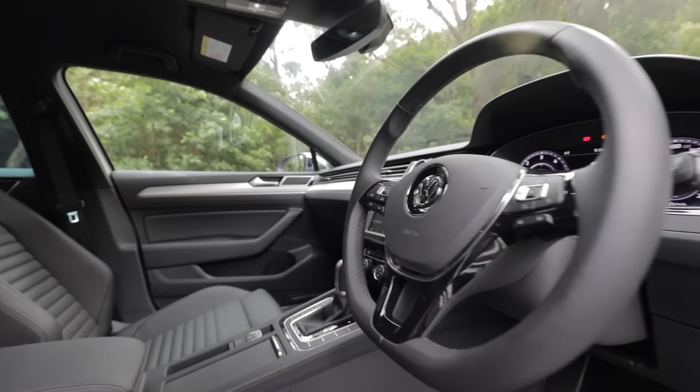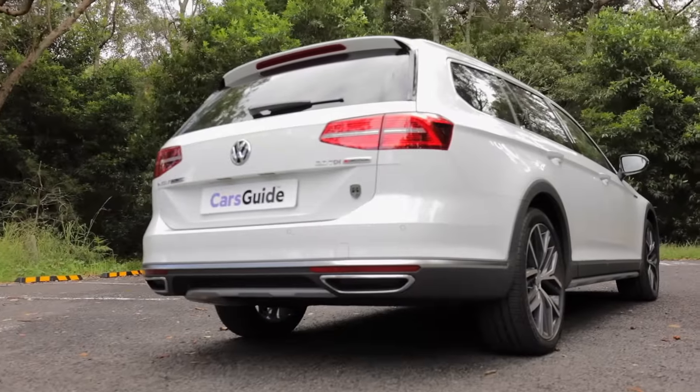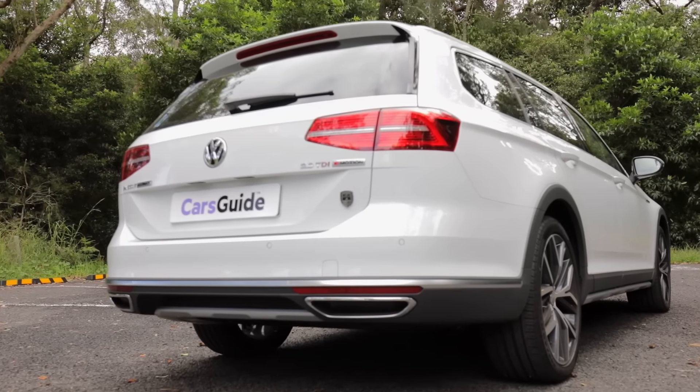It sits about 30 millimetres higher than a regular Passat wagon, and there's a bit of upper and underbody protection if you do want to head down a dirt road.